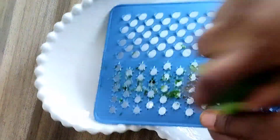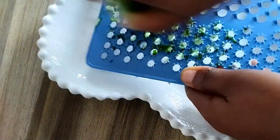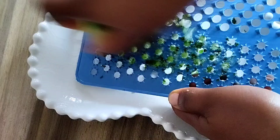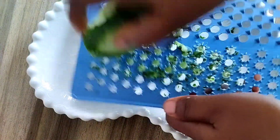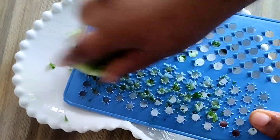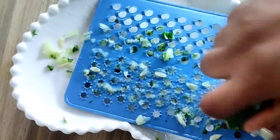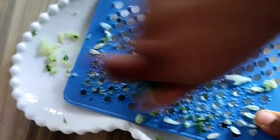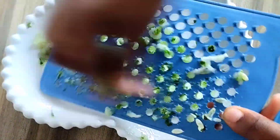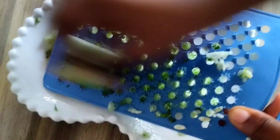If you know that you will not have time to make this treatment every day, you can make a large quantity and keep it in your fridge. You can use a full, bigger cucumber — this depends on the quantity of your treatment.